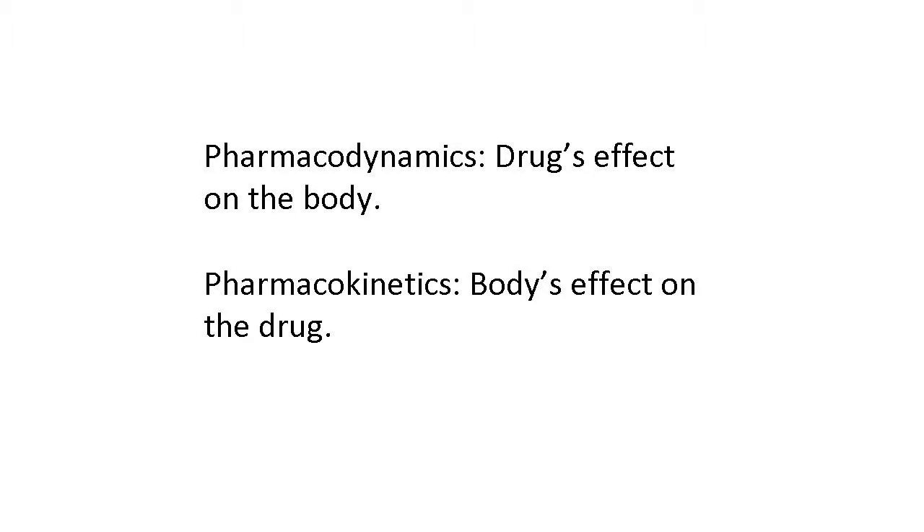Pharmacodynamics are the drug's effects on your body. Pharmacokinetics are the body's effect on the drug — how the body processes the drug. So let's start with pharmacokinetics, the body's effect on the drug.